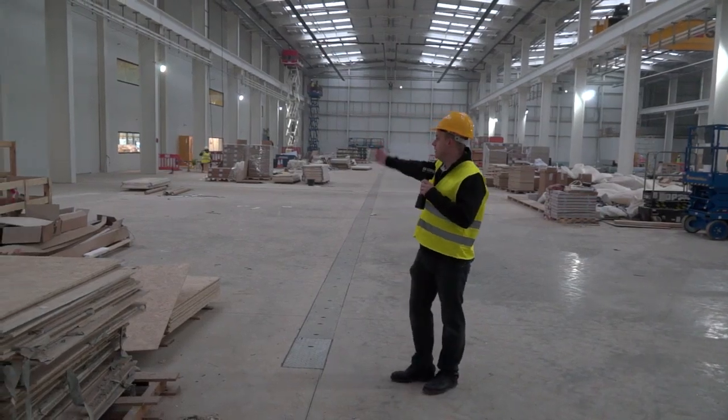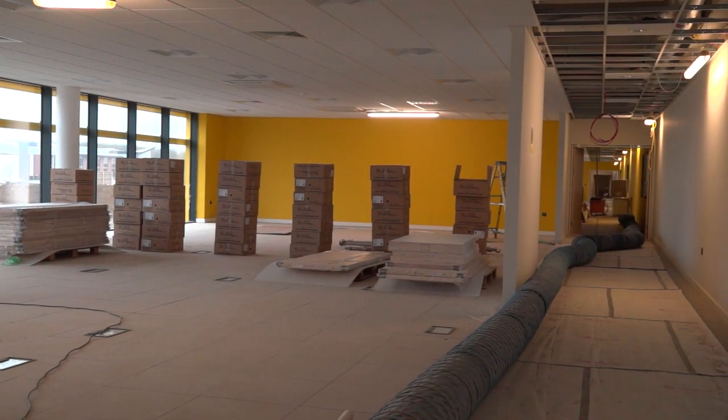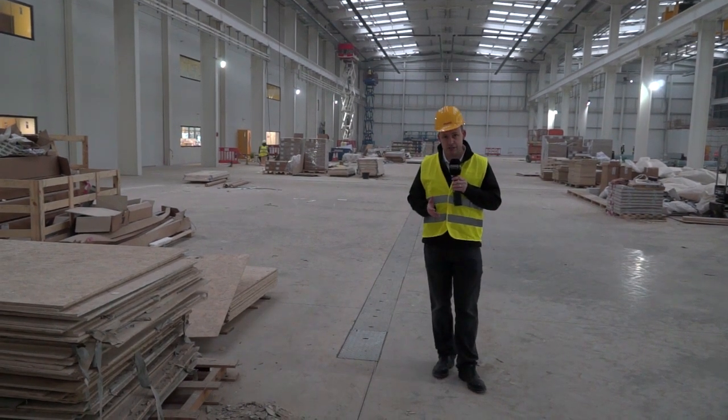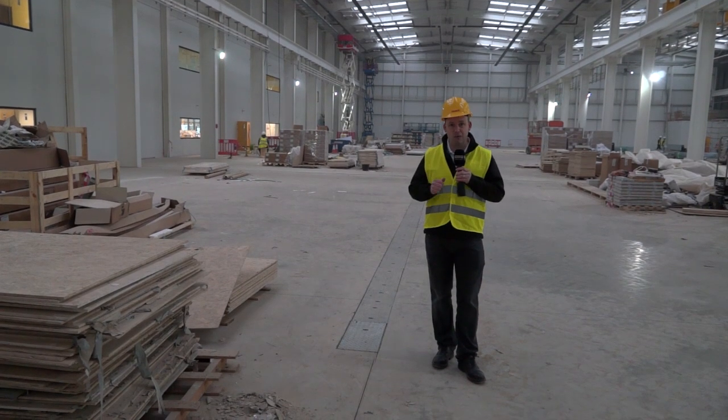To the right of me we've got 43,000 square foot of office space which will be home to all FANUC UK staff come March 2017. And in March we'll be back here to check out this place when it's completely finished — and I can't wait.